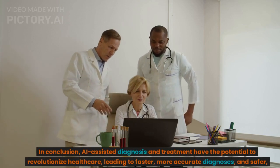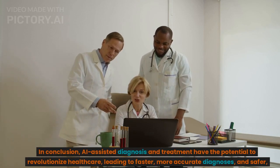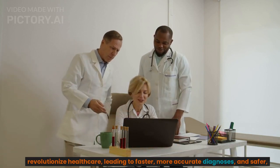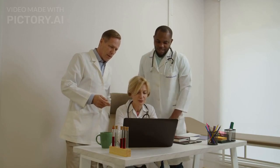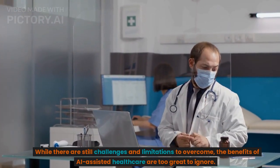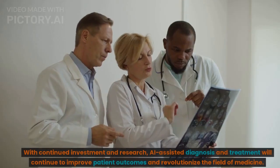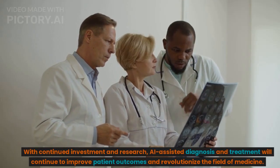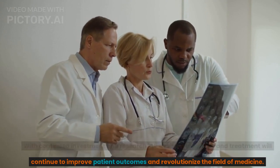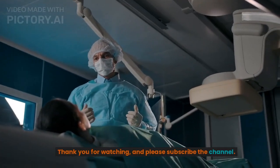In conclusion, AI-assisted diagnosis and treatment have the potential to revolutionize healthcare, leading to faster, more accurate diagnoses, and safer, more effective treatments. While there are still challenges and limitations to overcome, the benefits of AI-assisted healthcare are too great to ignore. With continued investment and research, AI-assisted diagnosis and treatment will continue to improve patient outcomes and revolutionize the field of medicine. Thank you for watching, and please subscribe to the channel.